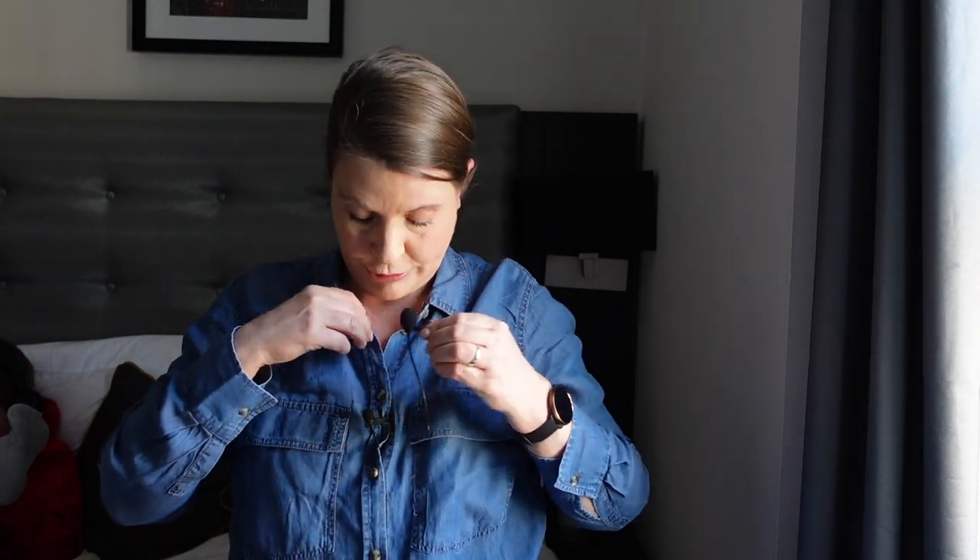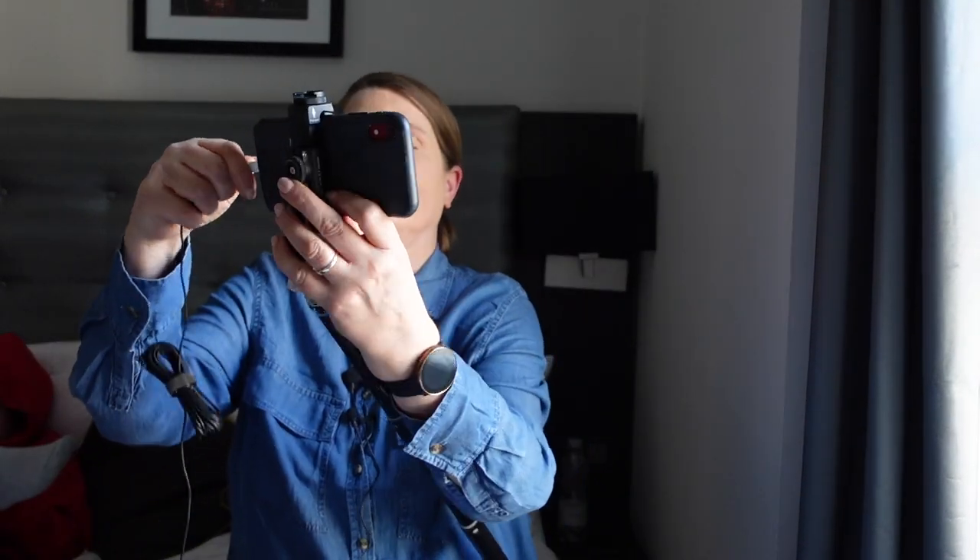This is the BOYA M1 — it's a lavalier microphone that you attach to your clothing. It costs around half of what the MM1 costs, so around 15 euros right now, and you use the same connector to attach it to your smartphone. Both microphones work, but which one is best?